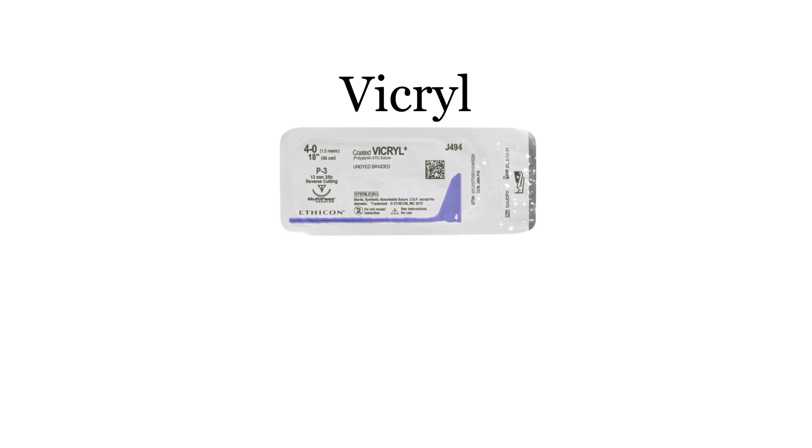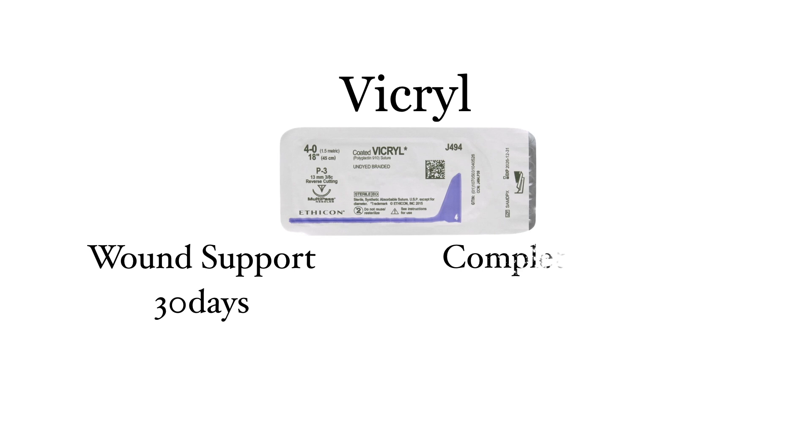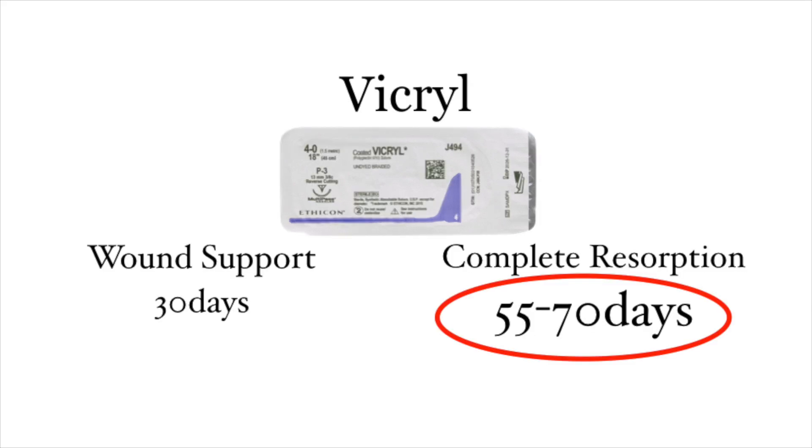Vicryl gives wound support for up to 30 days — plenty of time for tissues to heal. However, Vicryl does tend to hang around for 55 to 70 days, and because it's a braided suture, this has an increased risk of tissue reaction, scarring, and increased risk of infection compared to monofilaments.